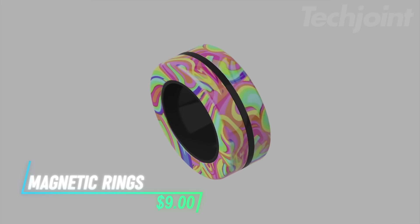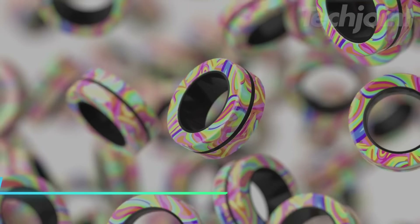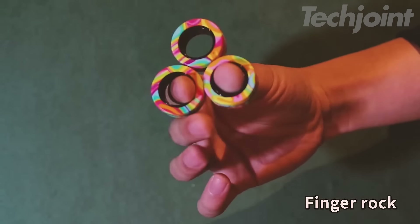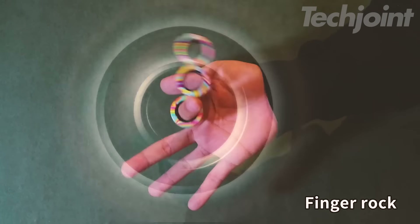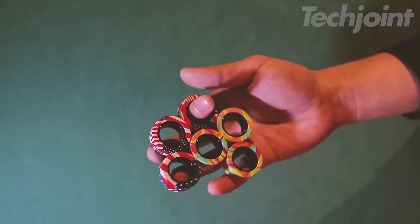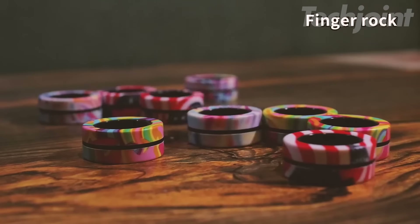This is a set of magnetic rings designed to help relieve stress and improve focus. Made from environmentally friendly ABS plastic and featuring powerful magnets, they provide a smooth, satisfying rotation experience. They're great for fidgeting when feeling anxious or stressed and can also help curb habits like nail biting. With a durable design, these rings are lightweight, pocket-sized, and can even be worn as rings or used as ornaments.